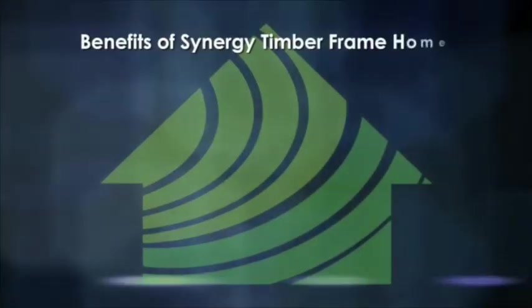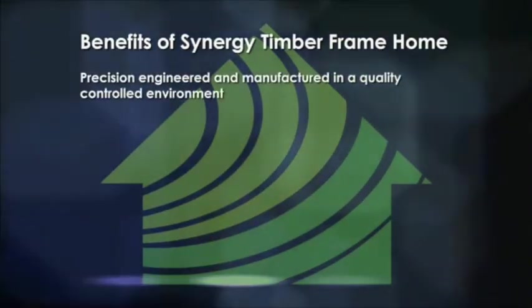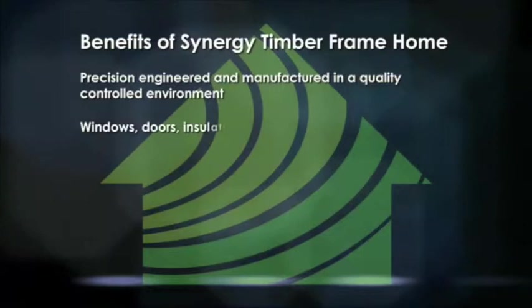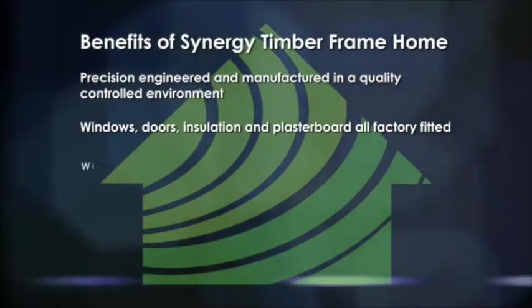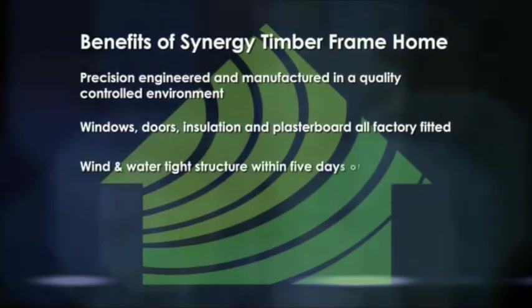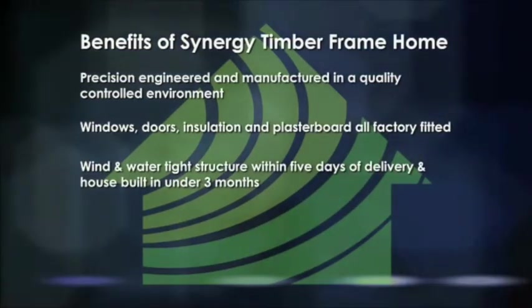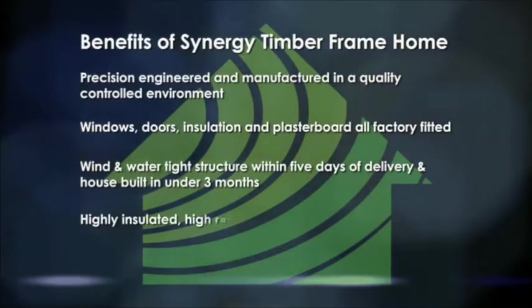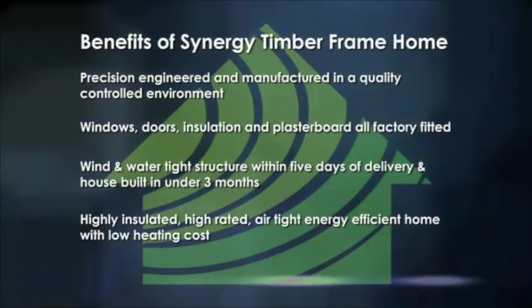The main benefits of the Synergy timber frame home: precision engineered and manufactured in a quality-controlled environment, with windows, doors, insulation, and plasterboard all factory-fitted. The structure is wind and water tight within five days of delivery, and the house is built in under three months — a highly insulated, high-rated, air-tight, energy-efficient home with low heating costs.